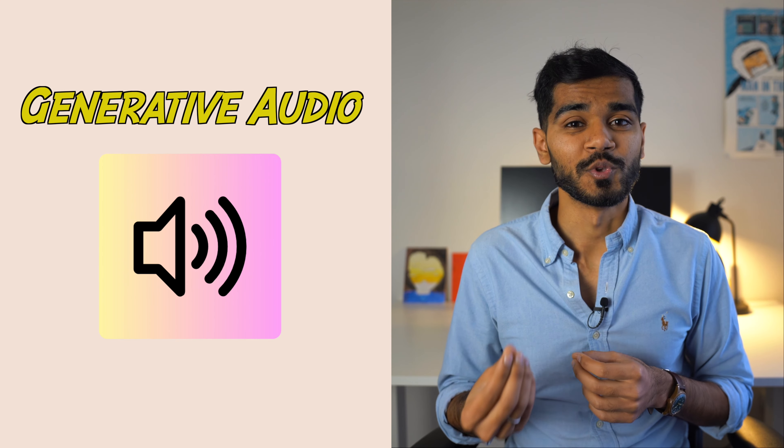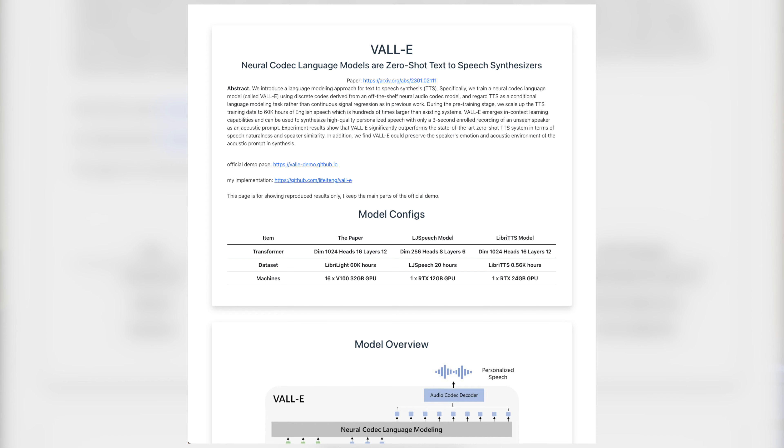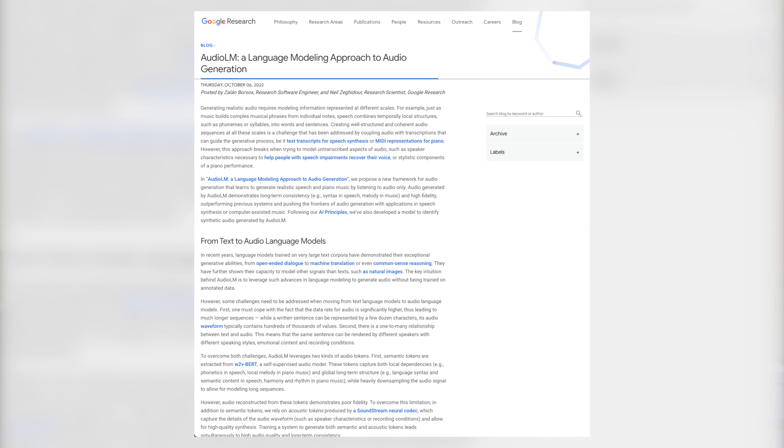In recent months, we are seeing more and more examples of generative music. Ava.ai and Soundful are two applications that are great at generating AI sound. This means that more creators have access to copyright-free music. Commonly used AI algorithms for this include VALL-E, WaveNet, and AudioLM.